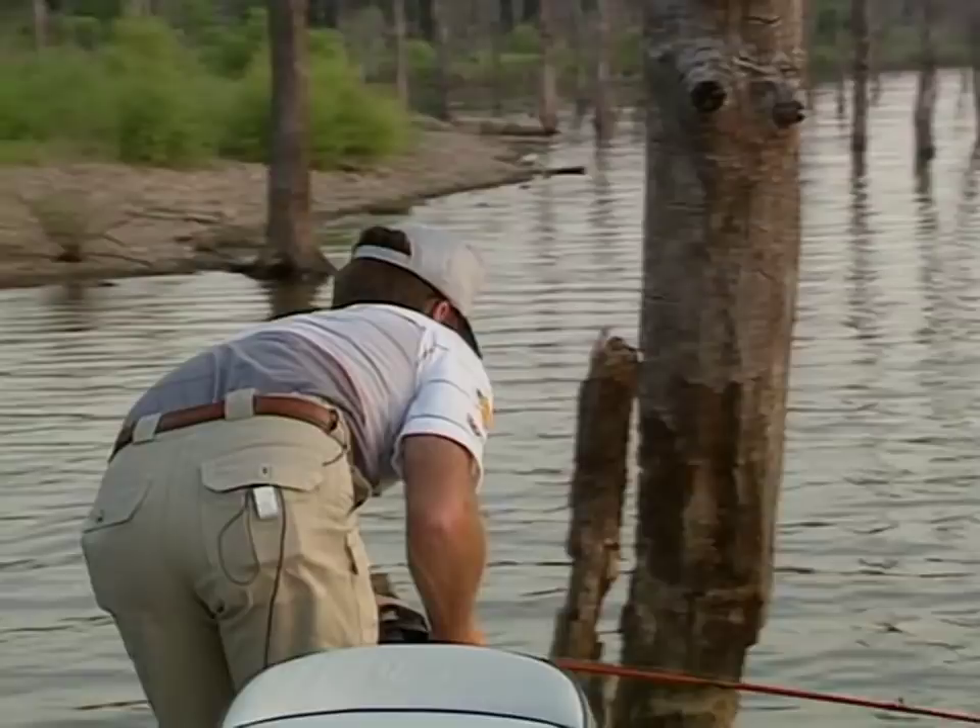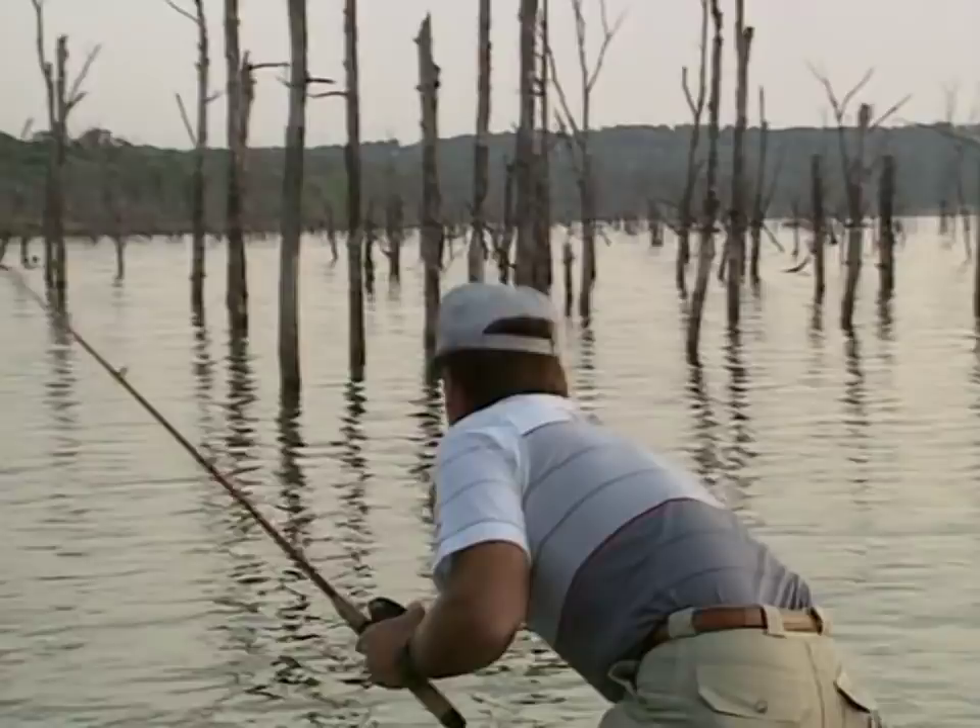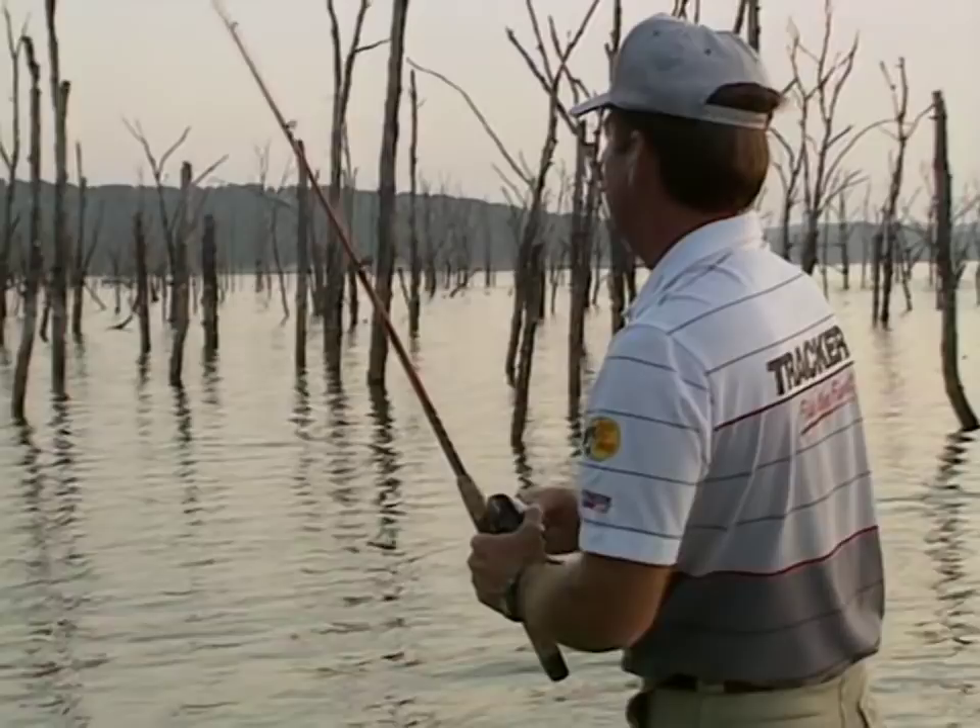There are just so many different patterns in bass fishing. No matter whether it's spring, summer, or fall — these early morning patterns, middle of the day patterns, late evening patterns all have their place.